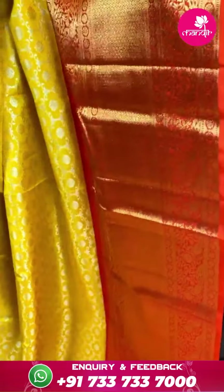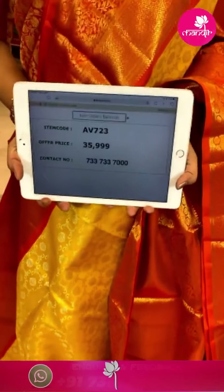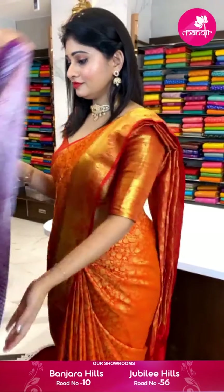It is a purple color Kanchipatthu saree with floral butti all over body with copper zari. Border with floral jaal and cross lines. Pallu with cross lines and florals. Blouse is a brocade blouse. Item code AP730 and offer price ₹20,799 rupees.